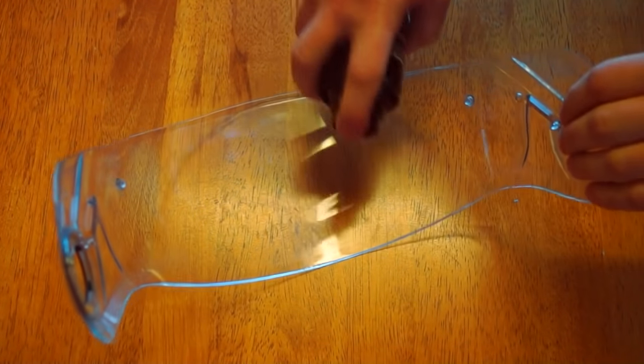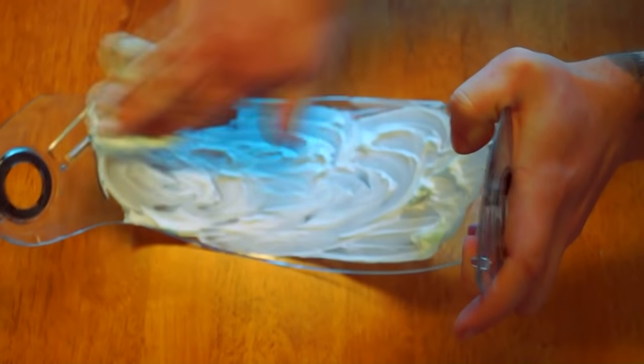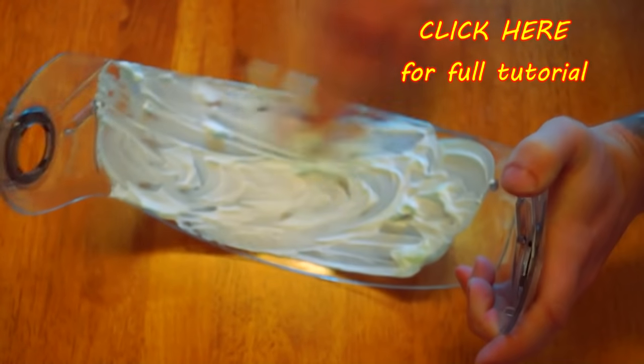My next tip is how to stop your visor from fogging up. Simply spray on some Gillette shaving gel, rub it in thoroughly and then buff it off with a cloth. Once you've removed it all, it will be nice and fog free.